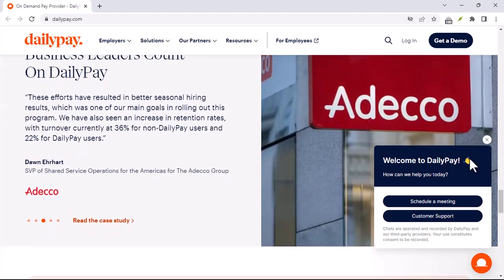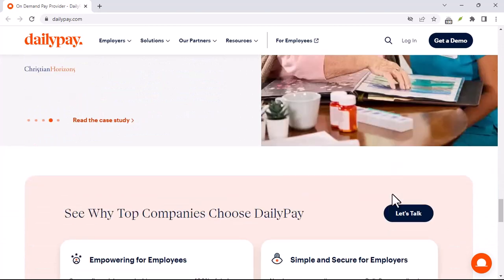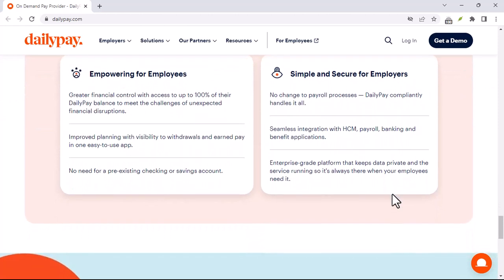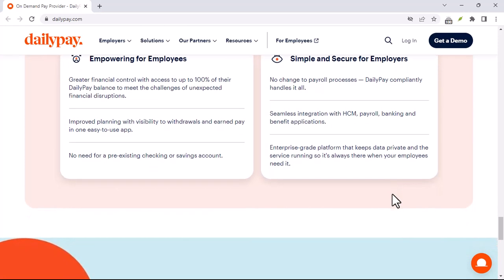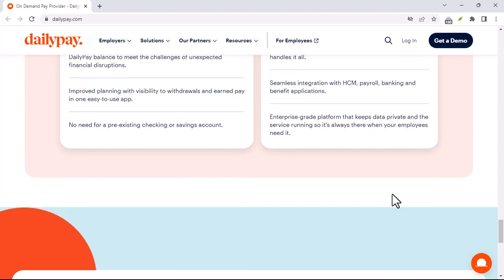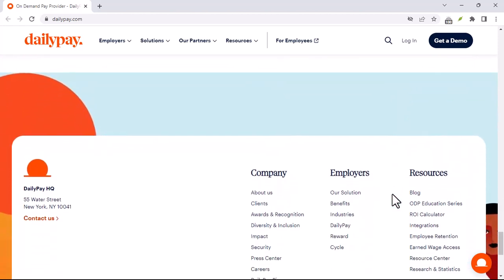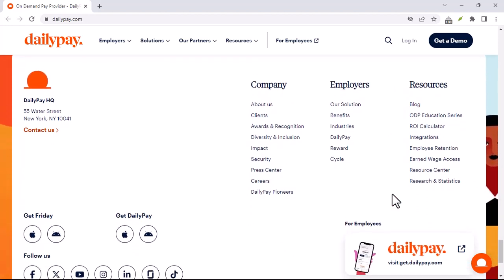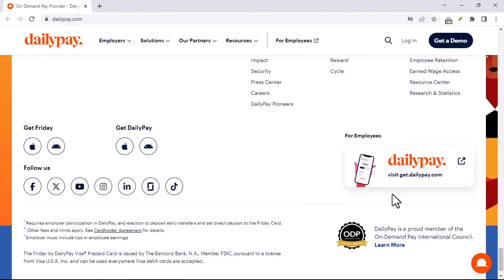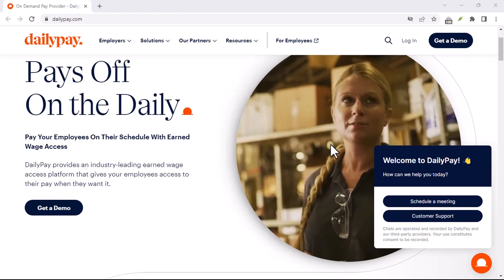Here's how it works. Say you've clocked in some hours at work and earned a certain amount. DailyPay tracks those earned wages and allows you, with some limitations, to transfer a portion of that money to your actual bank account or even a debit card sooner than your scheduled payday. This isn't free money — you're simply accessing what you've already earned. There can be fees associated with these transactions, so be sure to check DailyPay's terms and conditions carefully before you sign up.